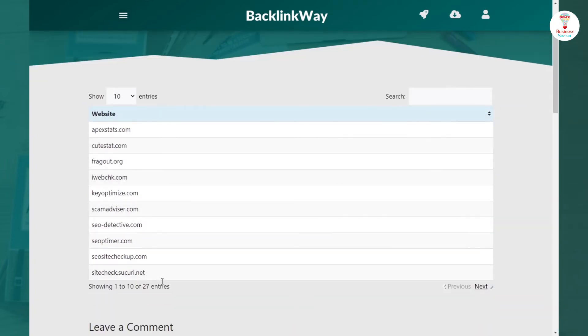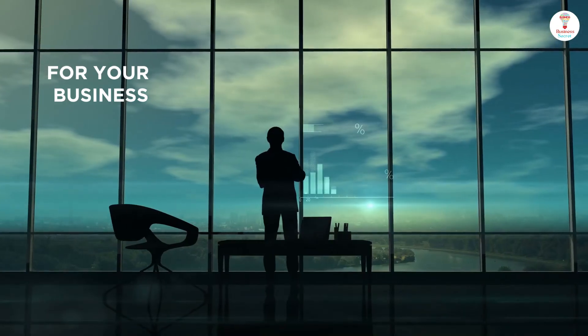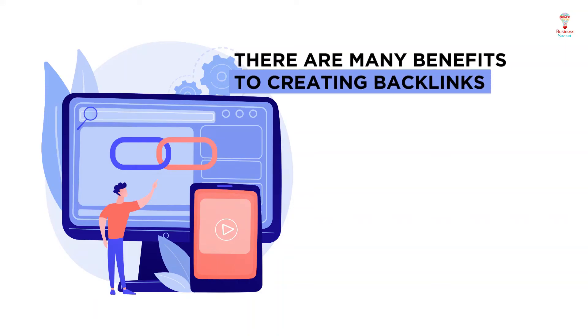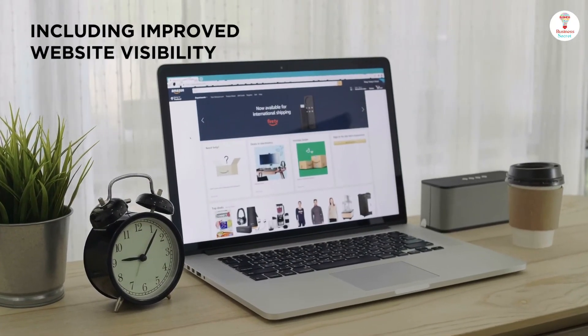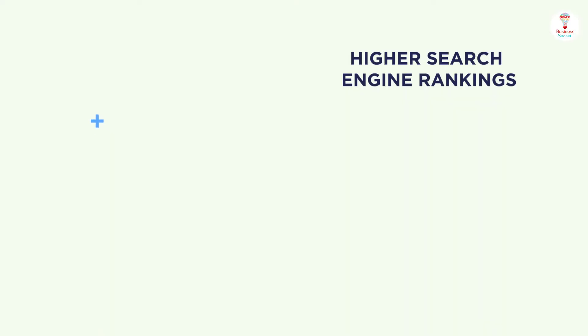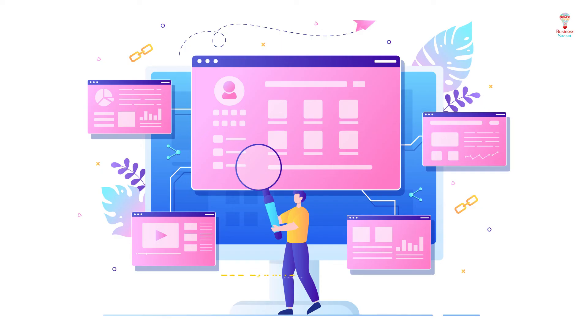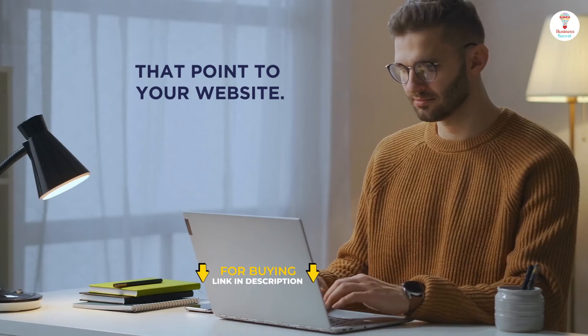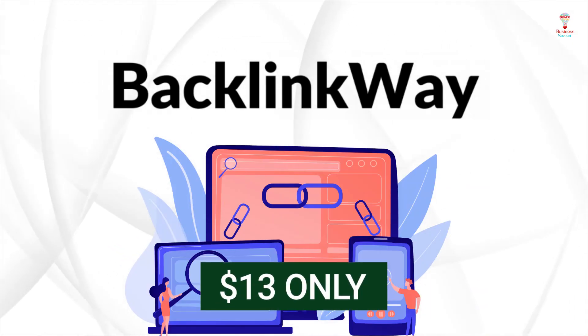You can use this list to create backlinks for your website and business. There are many benefits, including improved website visibility, increased web traffic, and higher search engine rankings. Backlinks are links from other websites that point to your website. With all these features, this tool is available for just $13. So go and grab the deal.